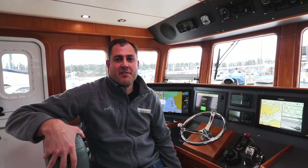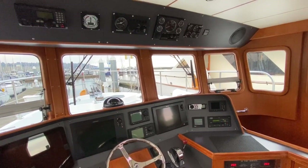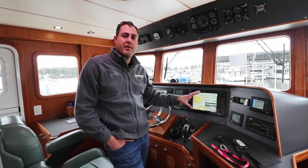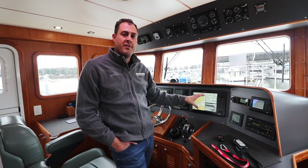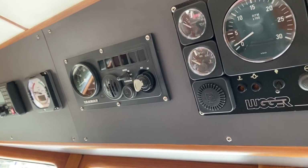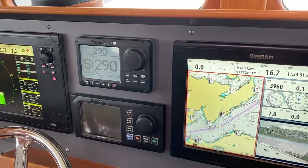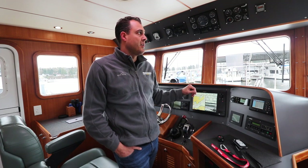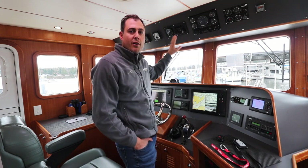We're up in the pilot house of our Nordhaven 43 and we're going to give you an overview of the electronics we use to operate and navigate our boat. There are two panels within the pilot house: an upper panel and a lower panel. Things on the upper panel are what you look at less frequently, and items on the lower panel are more in your face — the things you're interfacing with most frequently when you're on passage. We'll start in the upper right-hand corner of the upper panel and work our way around counterclockwise.